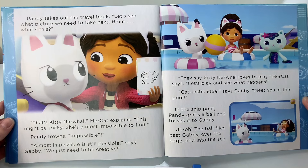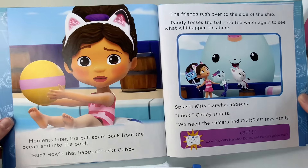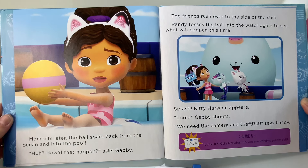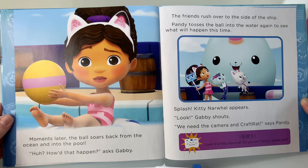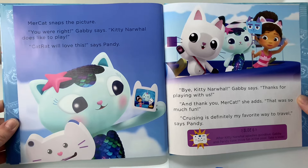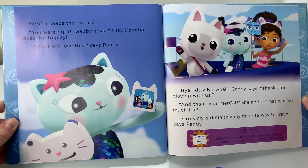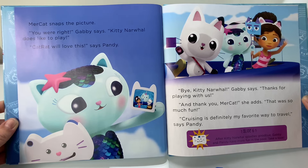In the ship pool, Pandy grabs the ball and tosses it to Gabby. Uh-oh, the ball flies past Gabby, over the edge, and into the sea. Moments later, the ball soars back from the ocean and into the pool. How'd that happen? asks Gabby. The friends rush over to the side of the ship. Pandy tosses the ball into the water again. Splash! Kitty Narwhal appears. Look, Gabby shouts. We need the camera and Craft Rat, says Pandy. Click. Meerkat snaps the picture. You were right, Gabby says — Kitty Narwhal does like to play. Cat Rat will love this, says Pandy. Bye, Kitty Narwhal. Thanks for playing with us. And thank you, Meerkat — this was so much fun. Cruising is definitely my favorite way to travel, says Pandy.